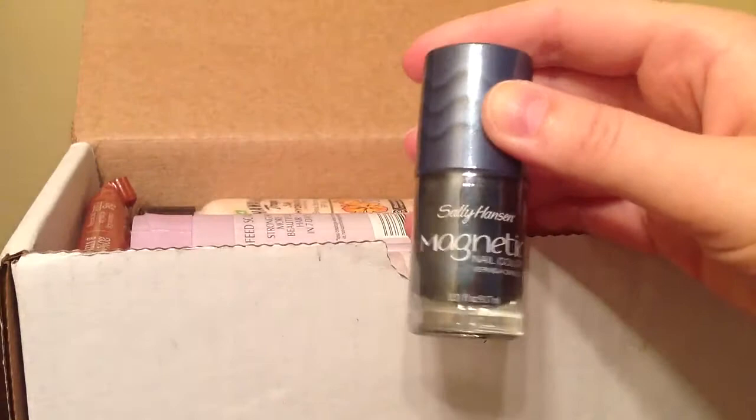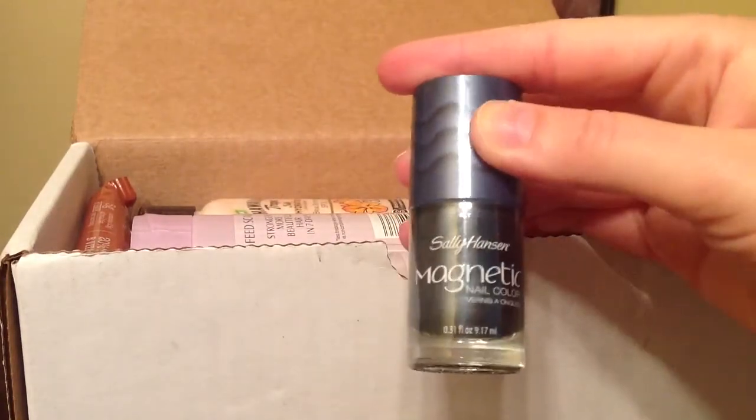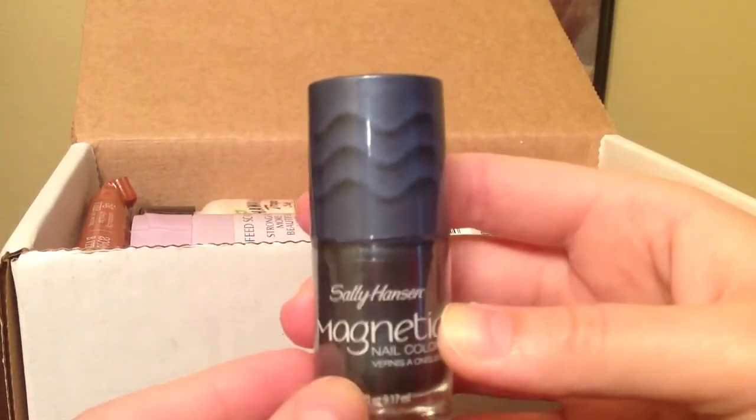The first thing which I'm really excited about is the Sally Hansen magnetic nail color. I'm super excited to try this out and I'll definitely review this product for you guys.